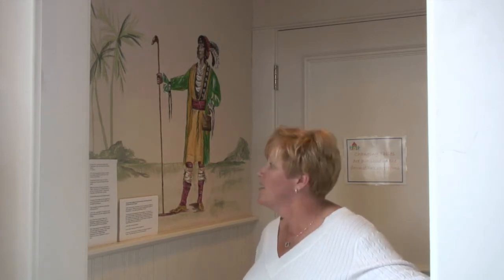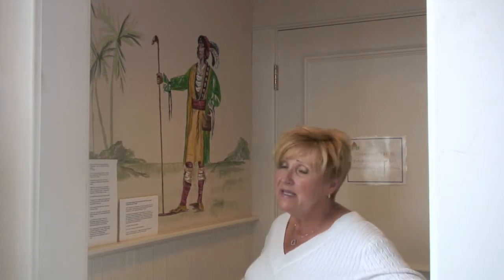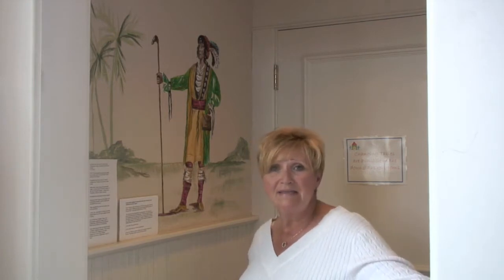This is a depiction of a historical figure from Florida — this is Osceola. We incorporated him here because he's an introduction to some of the murals in the ladies' room and in the men's room that depict day-to-day life of the indigenous people of Florida.